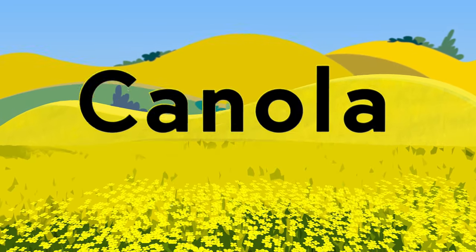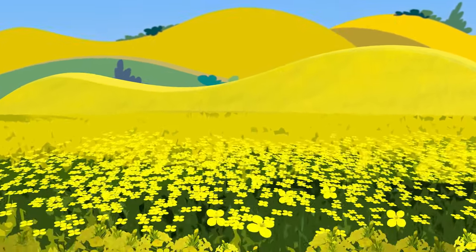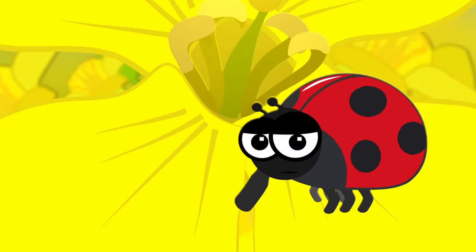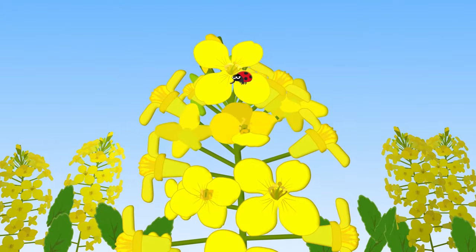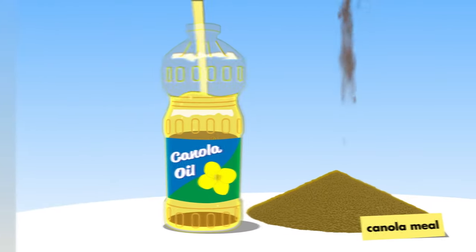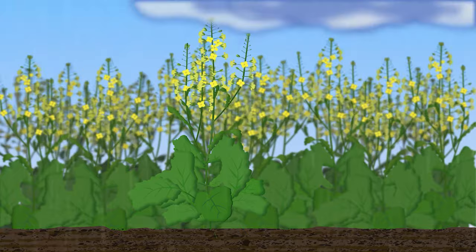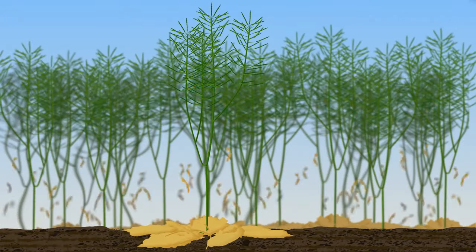Canola, a Canadian invention, is an oilseed crop with yellow flowers that is used to produce canola oil and canola meal. The growing season is approximately 100 days.